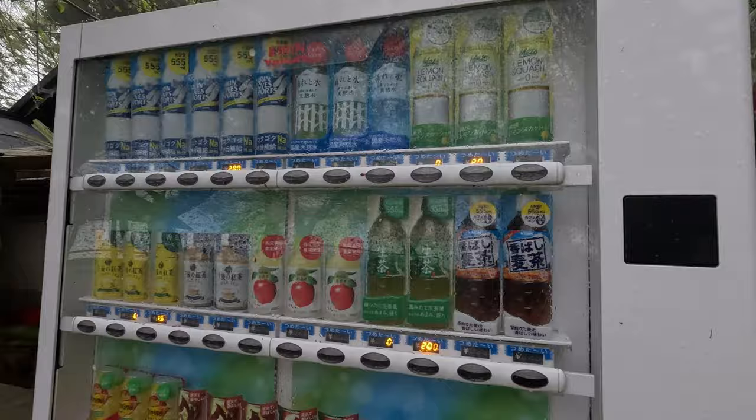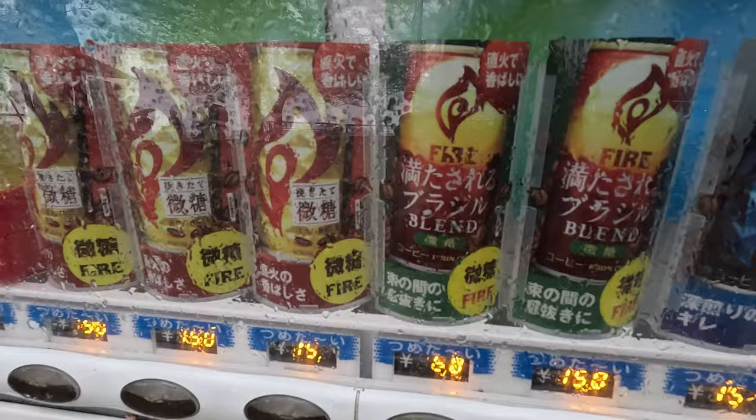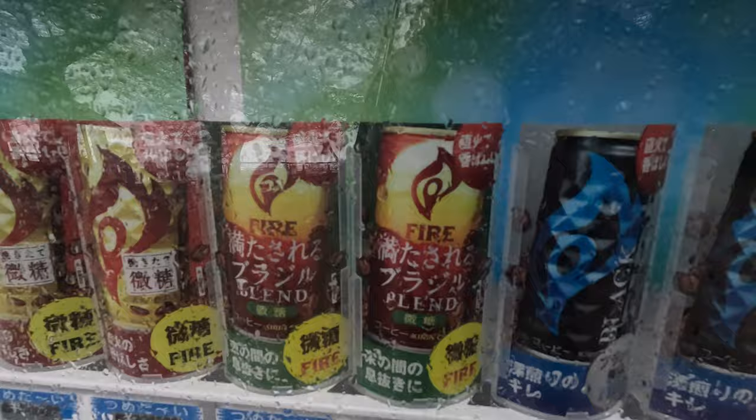For those who want to know, it's about 200 yen — around $2 Australian. All different prices: 200 yen, 150 yen. What is that? Fire blend? I've never seen that before — that looks like something I need to try.